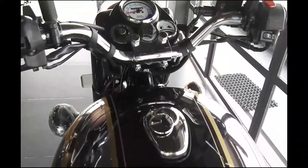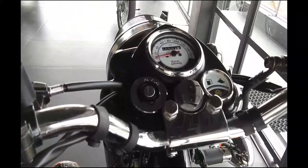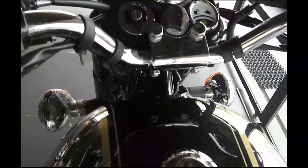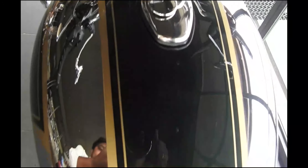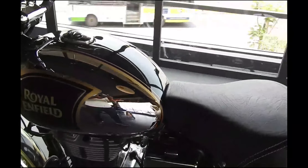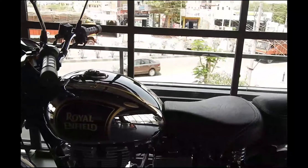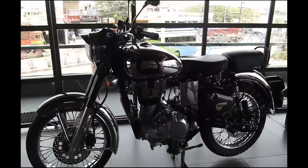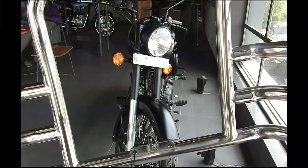The Classic 350 is mated to a five-speed gearbox. The more powerful Classic 500, on the other hand, gets a 499cc single-cylinder air-cooled engine that churns out 27.2 bhp and 41.3 Newton meters of peak torque, and it also gets the same five-speed gearbox.